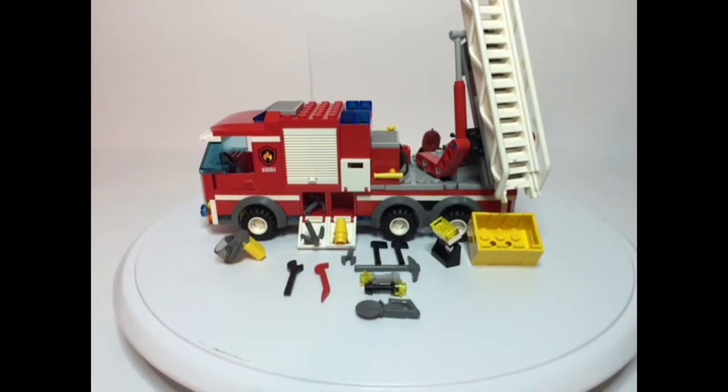Hello, LEGO fans. This is the fourth video in a series about the LEGO Town of Neals Harbor. It reviews some of the vehicles and characters that you would find in that town.